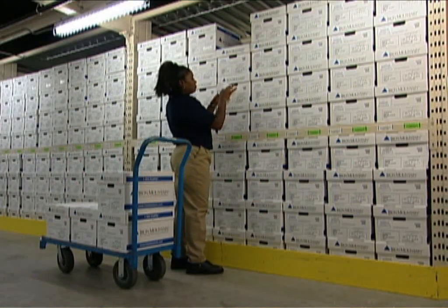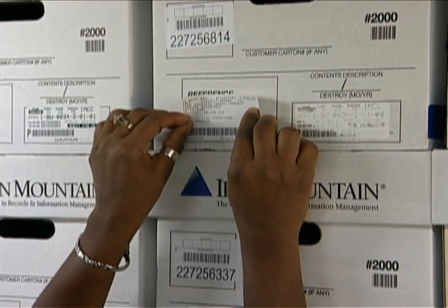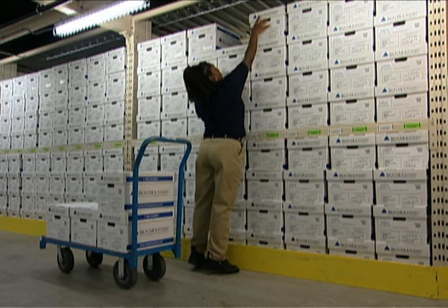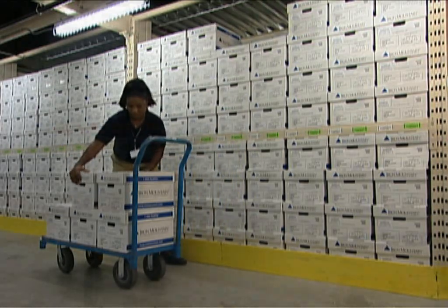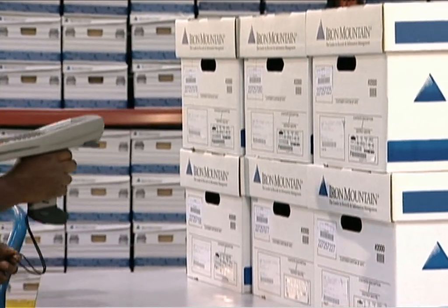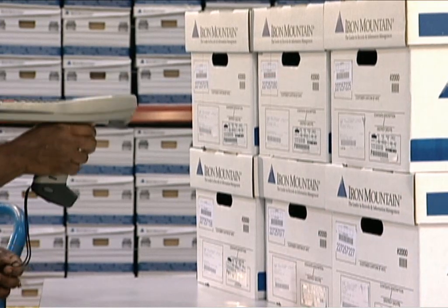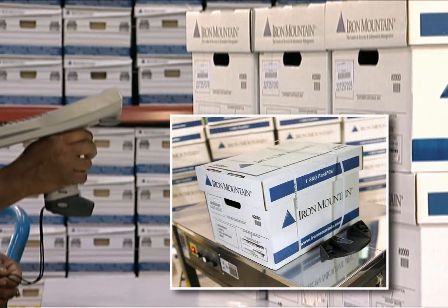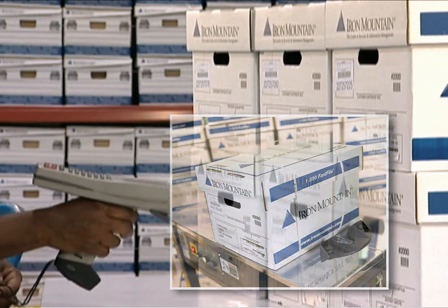When we receive your request, we create what we call an outcard for each carton. Every outgoing carton receives a new barcode label taken from the outcard. Before leaving the facility, the new barcode and the original are both scanned into our system. By comparing the outcard and the carton, we can verify that we have pulled the correct item. For additional security and protection, every carton is banded to ensure that it has not been disturbed while in transit.